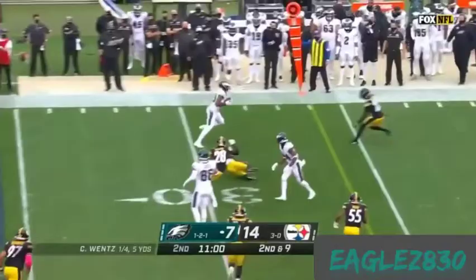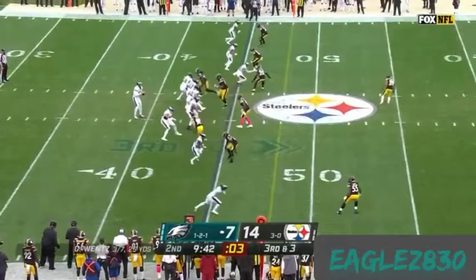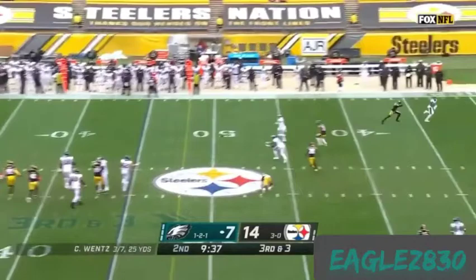Empty backfield as Wentz throws to the outside, and the catch is made. First down and three. Wentz escapes, stays on his feet, throws — and it is Fulgham who makes the catch. And there is a flag.